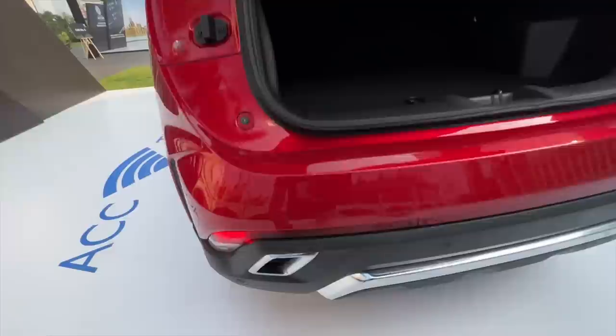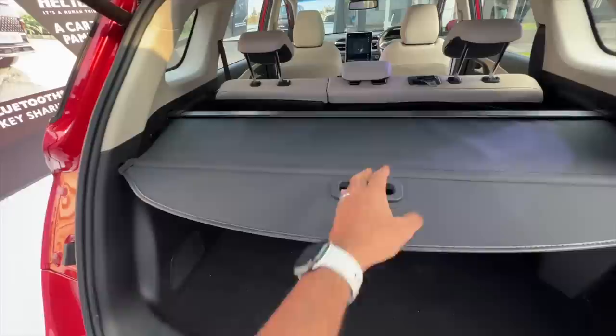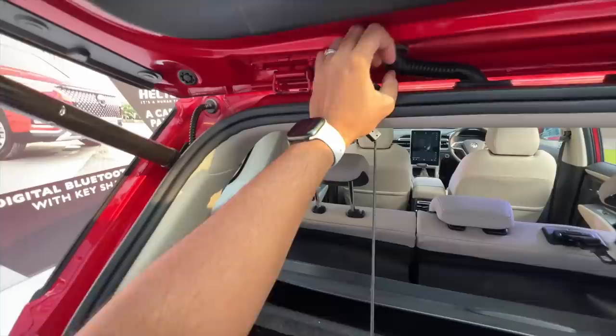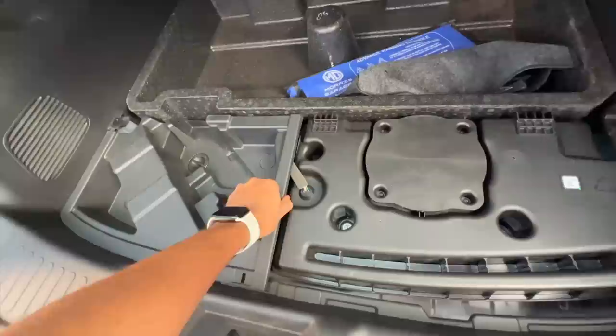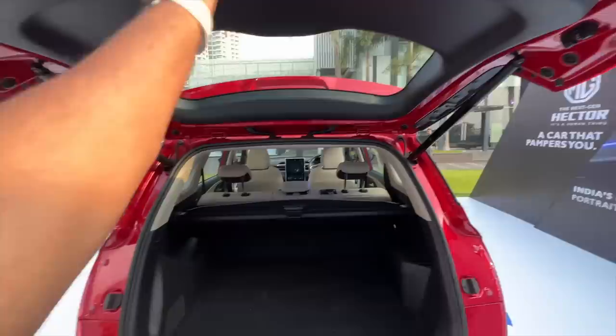The boot is quite big — it also accommodates another row of seats in the Hector Plus. The parcel shelf is large. Boot carrying capacity is decent, there's a clip here, speakers, and light placement. There's some storage space here as well, and I believe the battery or subwoofer has been placed back here. Very practical overall.